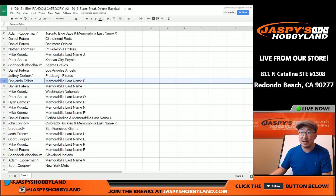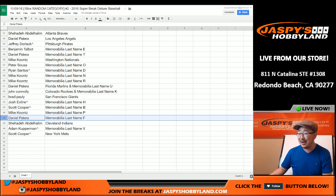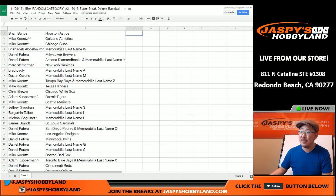Last name E for Ben Talbot, last name T for Daniel Patera. Mike Koontz with the Nationals, last name O for Peter. Ryan, last name D. Mike Koontz, last name N and R. Daniel with last name U and the Marlins. John, you've got the Rockies and last name K. Brad with the Giants. The X-Man with last name H. Koop with last name B. Mike Koontz with last name P — HBP, hit by pitch right there. And Daniel Patera, last name F — as in what you usually say when you get hit by a pitch. Shehadi with the Indians. Adam K with last name V. And Scott Cooper with the Mets.